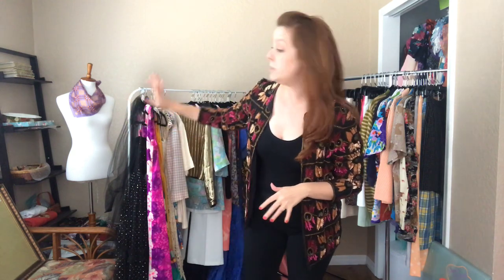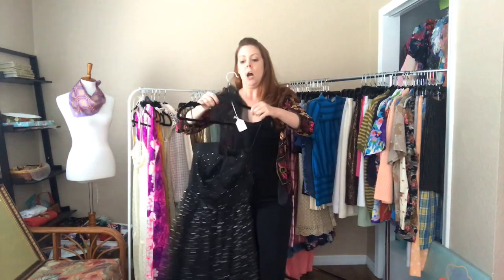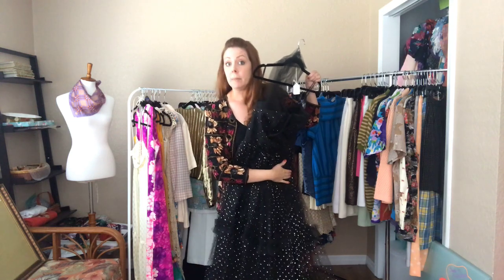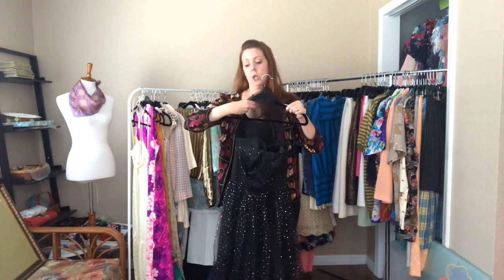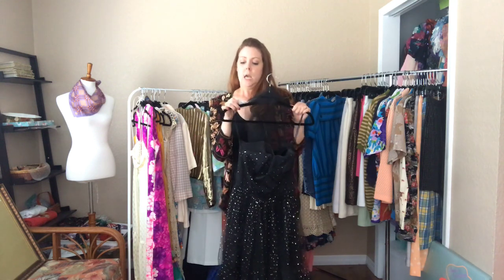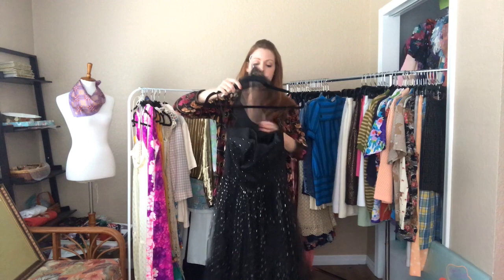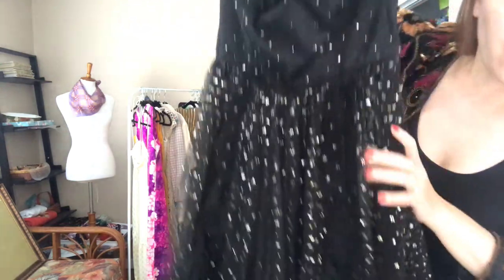We've got two racks of clothing — we're going to start with our fifty dollar items first. This black tulle 80s dress is so cute. For reference, I am five foot nine and I'll let you know the sizing and where items fall on me so you can gauge how they'll fall on your body. This first dress is a 32 bust, 24 waist, and open hip, and it falls at my shins.